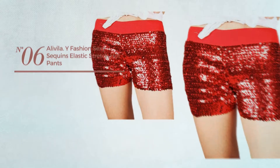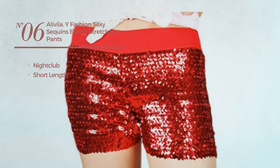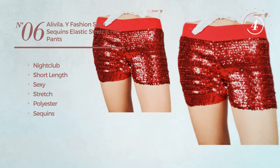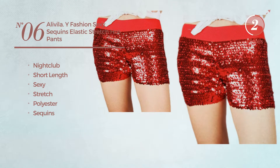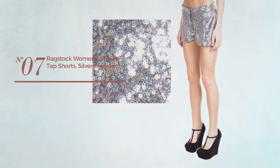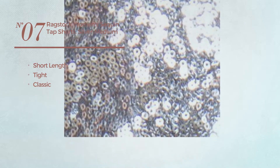Number six: a nightclub short length shorts featuring a sexy look, made of stretch polyester, enriched with sequins, available in four more colors. Number seven: a short length tight shorts featuring a classic look, produced with washable material, adorned with sequins.